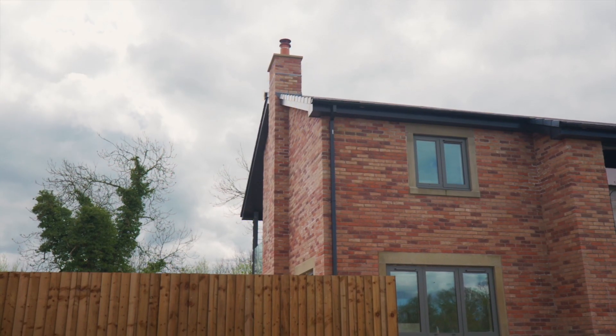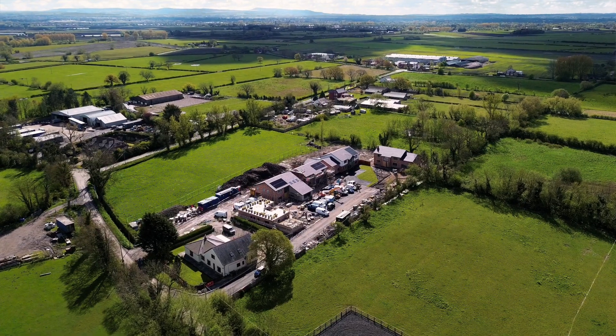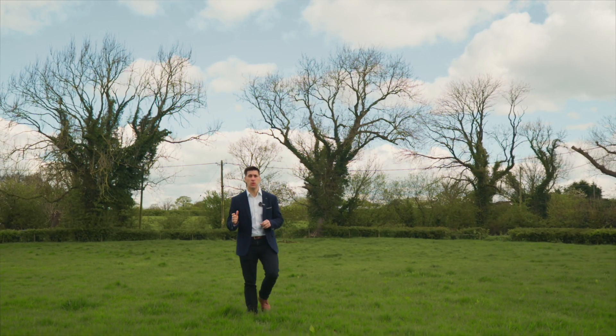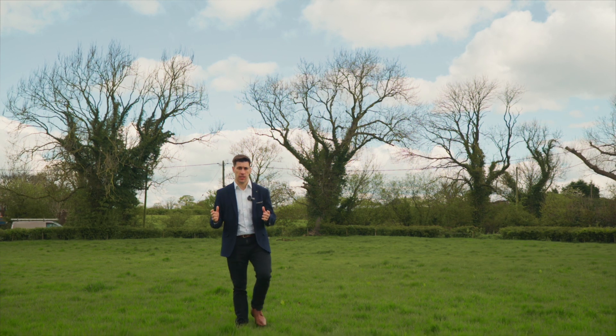Welcome to Dramaker Meadow, the latest development by Collingwood Homes. We're here surrounded by Greenbelt Fields, and this is an exclusive development of five unique homes on a gated private road at the edge of Longton Village.